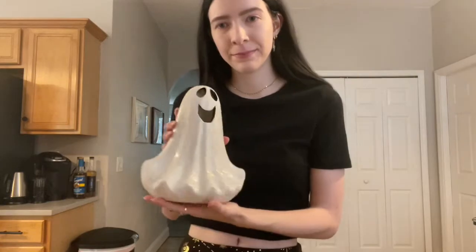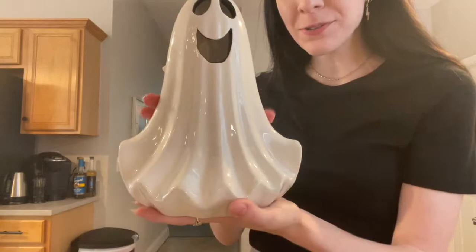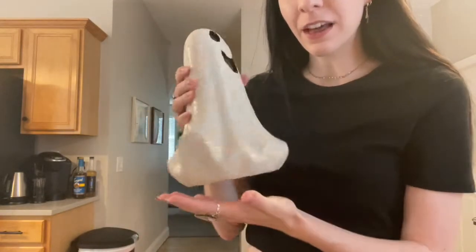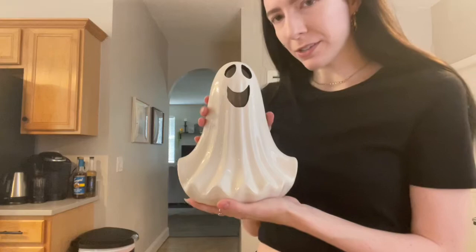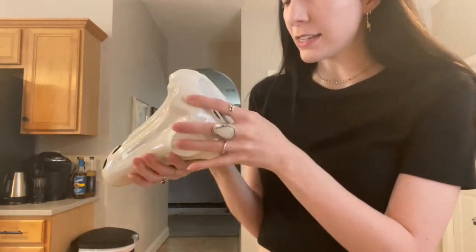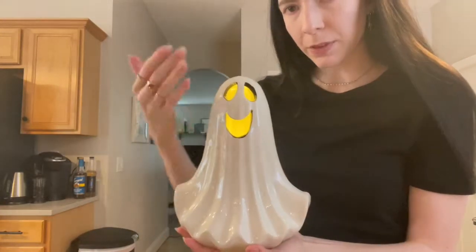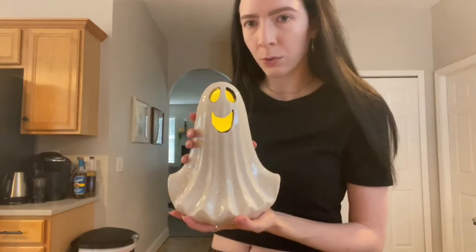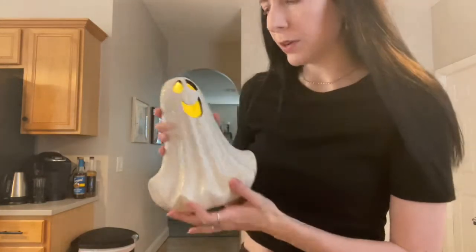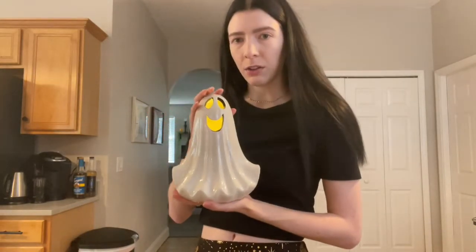This last thing — when I was walking around to film everything, I knew I had to have him. Isn't he so cute? He's just a happy little ghost, so happy to be here. He was $10 and he does light up with a warm yellow light which I prefer over the different colored lights, especially for him. I just love him.